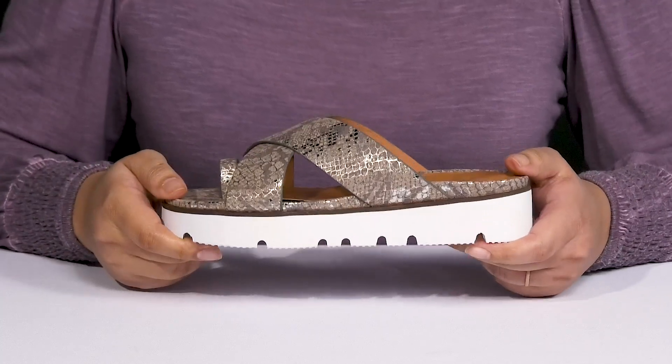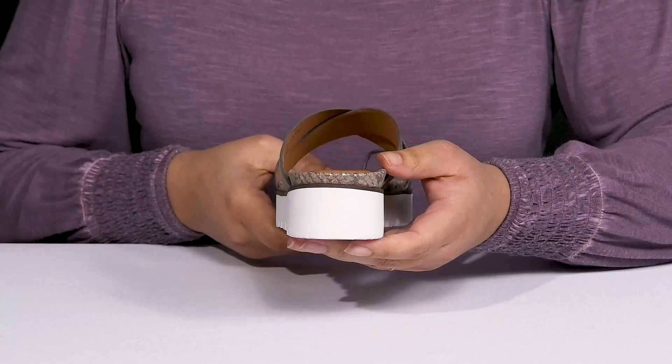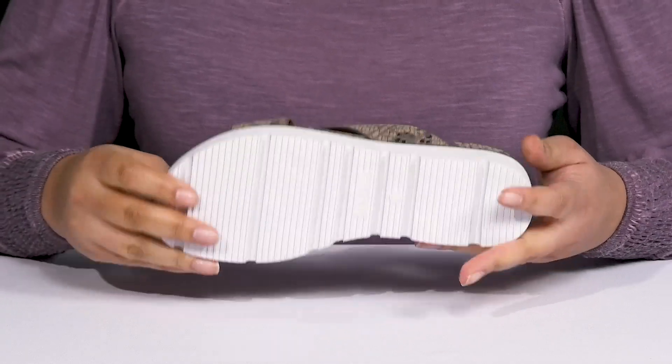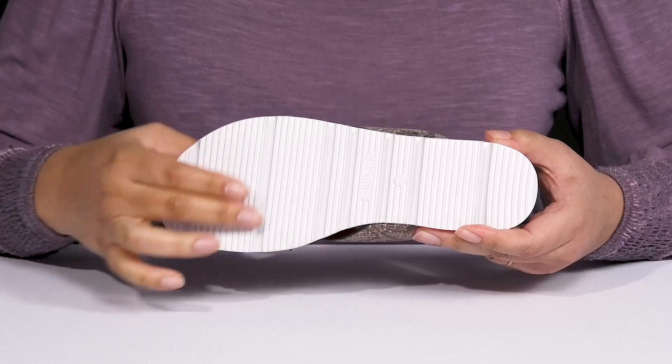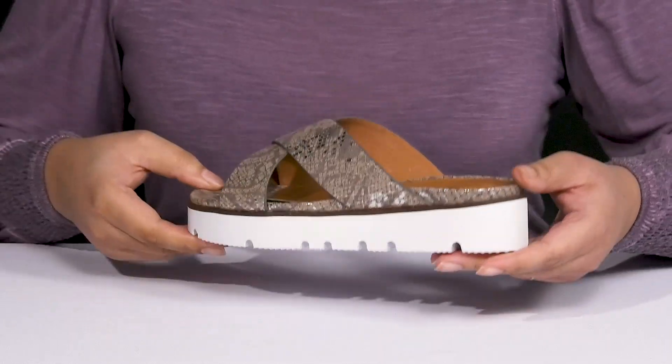With a sturdy and durable build that's made to last, you'll also get a little over a one-inch boost from the platform. It's all on top of a durable man-made outsole that has grippy flex grooves to keep you stable. Show these off with a cute pair of skinny jeans.